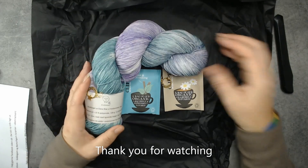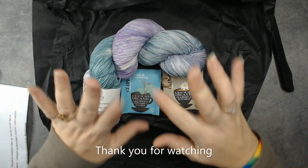Thank you everybody so much for watching, and until next time stay safe, take care, and I love you all. Bye!